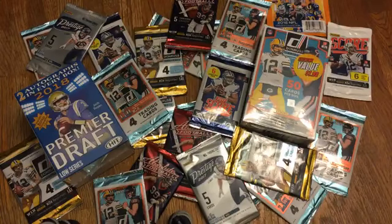We're going to bust open a few football card packs here on a Sunday night. The Commissioner is going to assist me. We've got some nice stuff here.